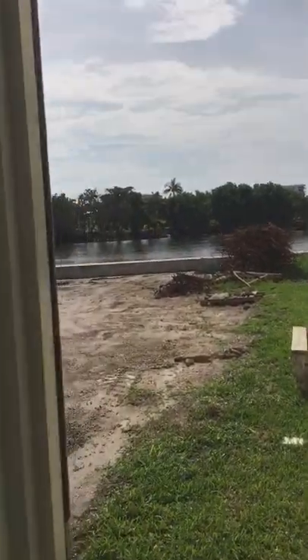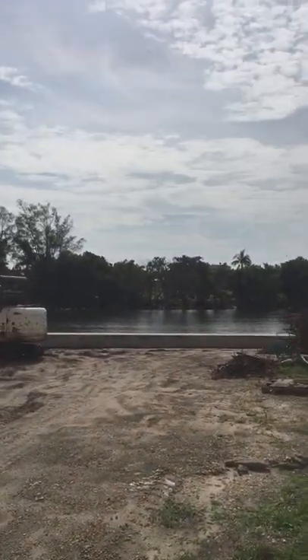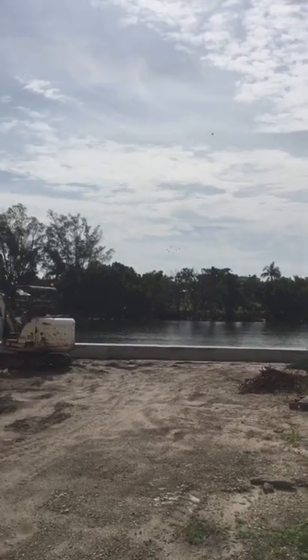I also want to let you know, right across is a private golf course. What a gorgeous view.